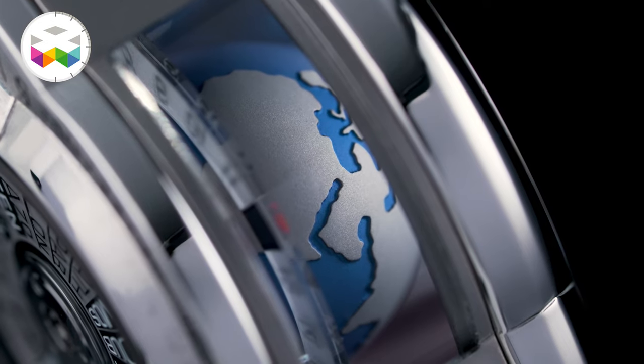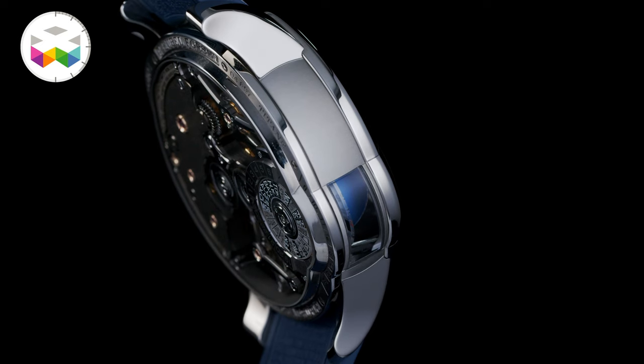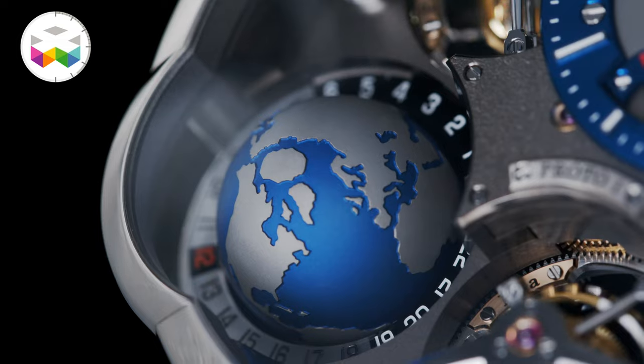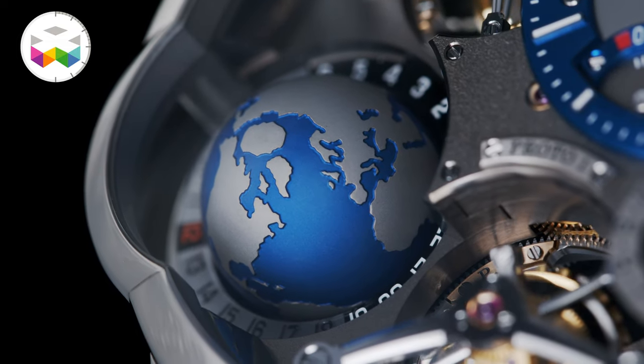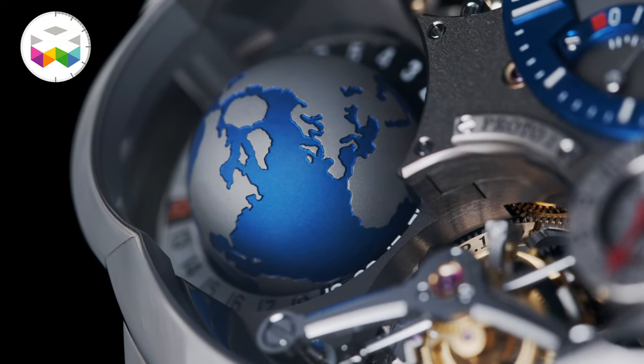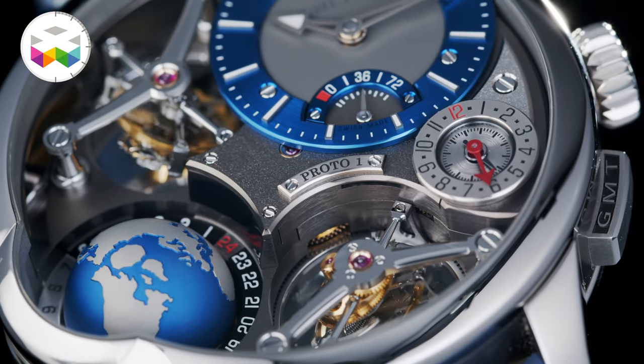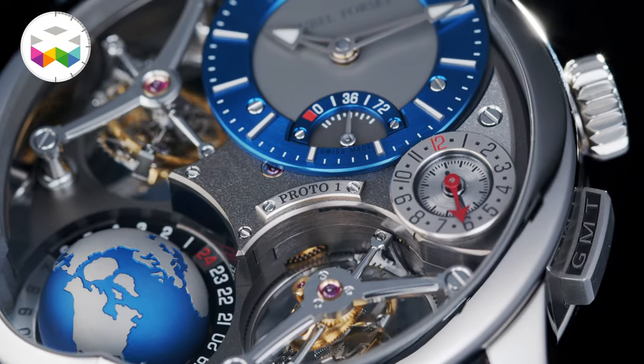The globe rotates on itself in 24 hours, with a small opening on the side letting light shine on it and mimicking the sun's source of energy — like a very fancy day-night indicator. This is made even more explicit with the 24-hour ring bearing white and black equal marker zones.